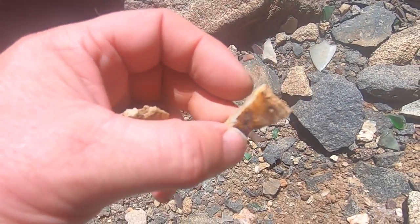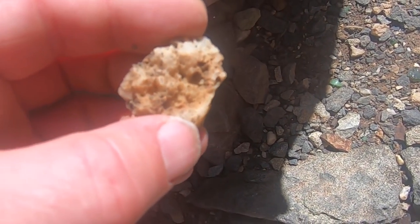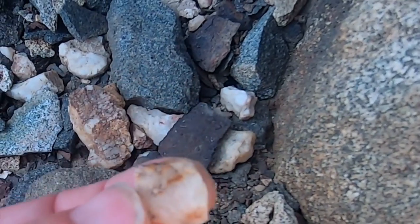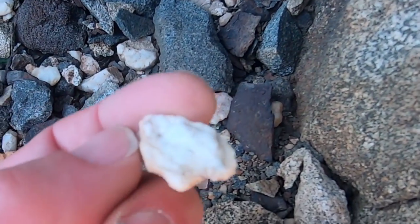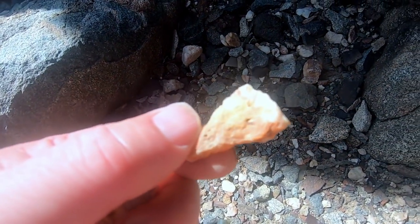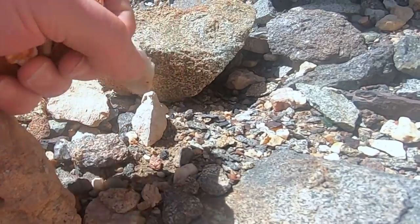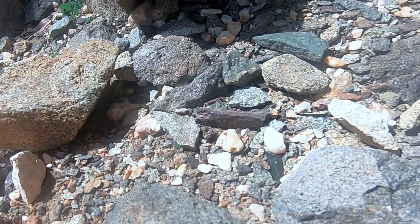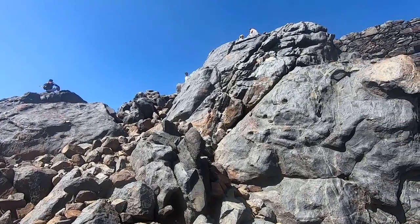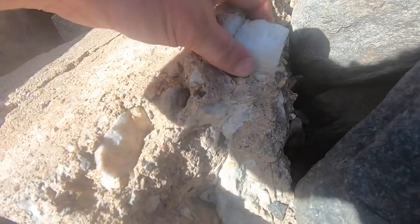Boy, that one's a bit rusty, so you can see the iron on it. That's a nice piece. See how it's all bubbly, wormy. There's some quartz right there.